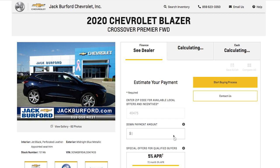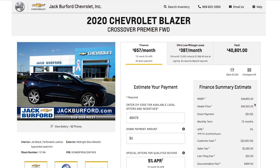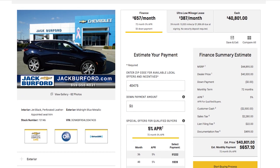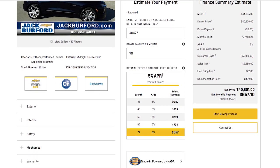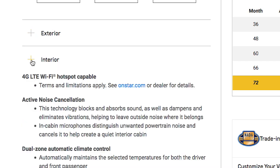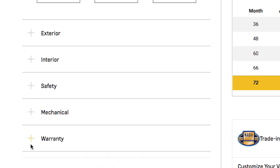It takes you to another screen, and there it is — the 2020 Chevrolet Blazer Crossover Premier Front Wheel Drive. This gives you all the basic information about the vehicle you have chosen. It has a picture gallery of 62 photos, and it has different outlines of the exterior, definitions of the interior, safety, mechanical, and the warranty information.